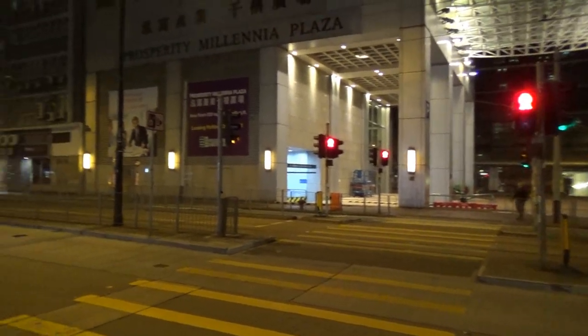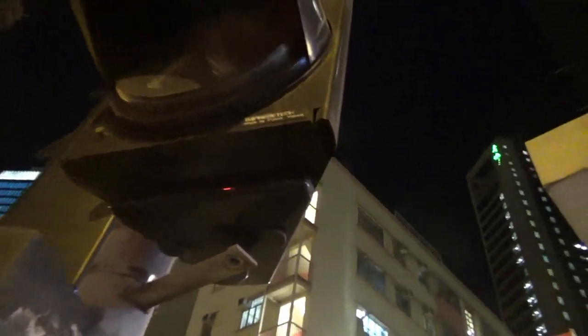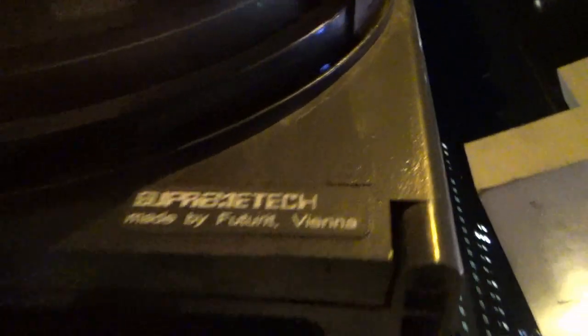All the traffic lights in Hong Kong are pretty much the same. They all seem to be LED lights made by the Supreme Tech company. Made by Supreme Tech — and they're made in Austria. I did not expect that.